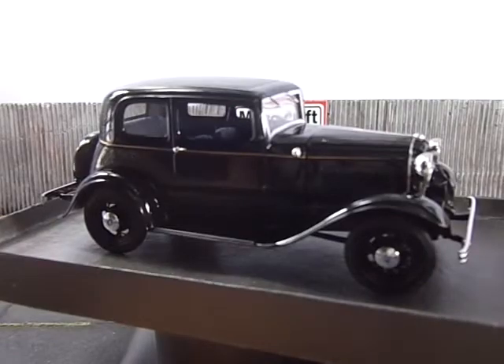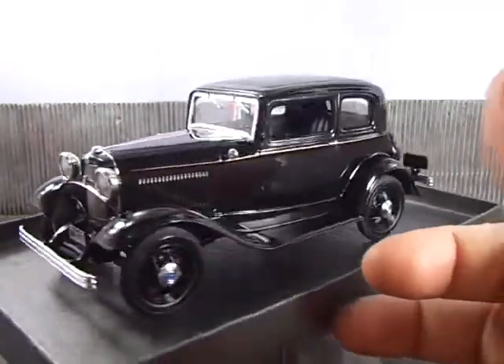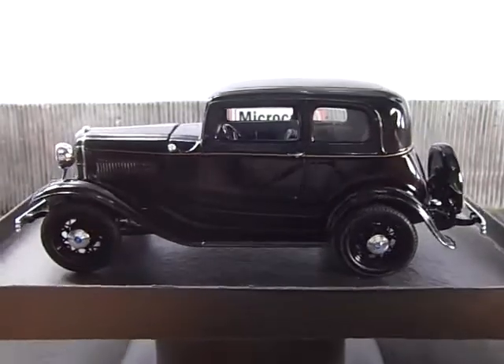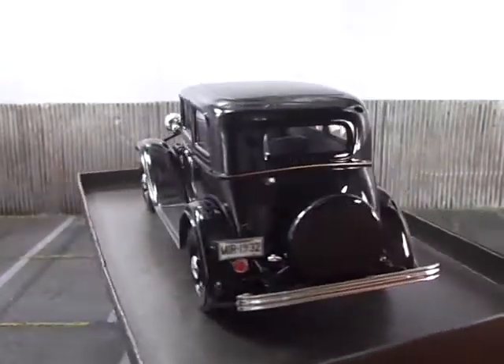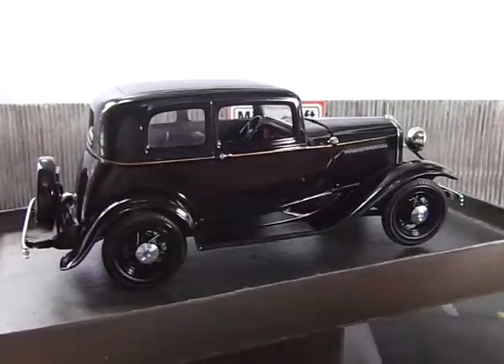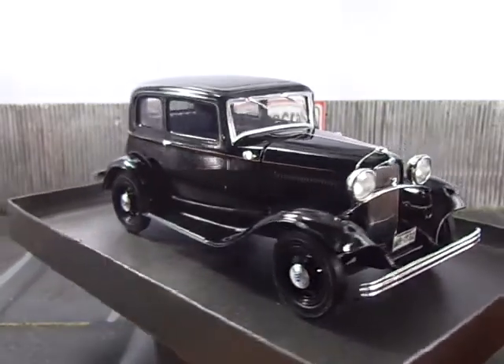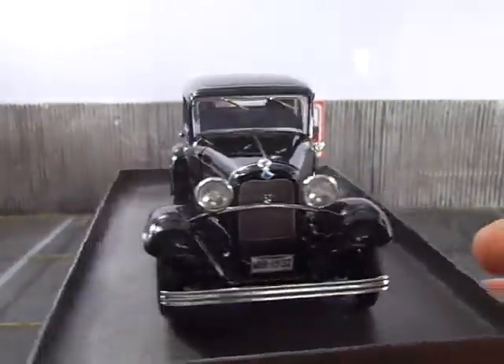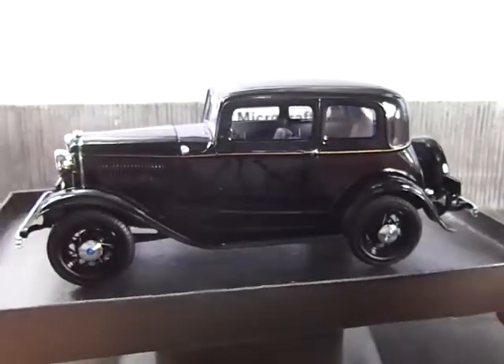The side and rear pinstriping was done by masking the body with Tamiya tape and airbrushing a very light coat of gold to form the pinstriping.